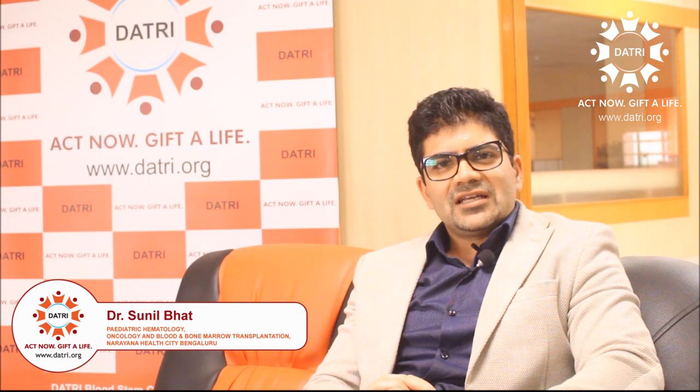Hi, my name is Dr. Sunil Bhatt and I'm director and clinical lead of pediatric hematology oncology and bone marrow transplantation at Narayana Health City, Bangalore.